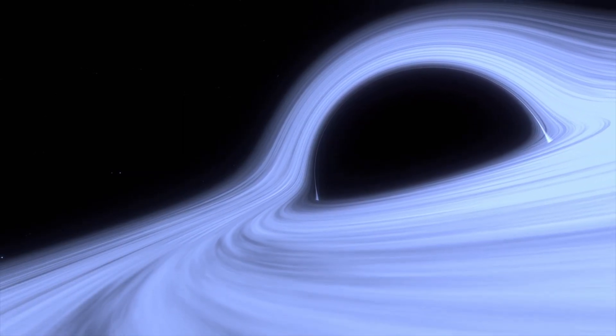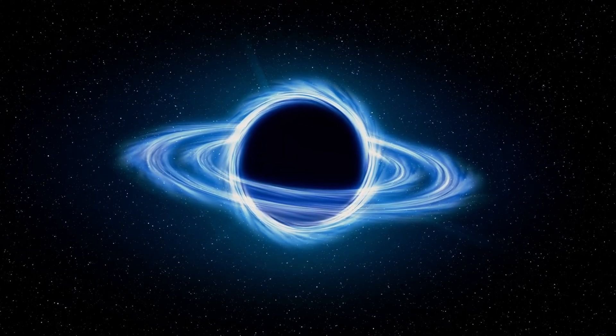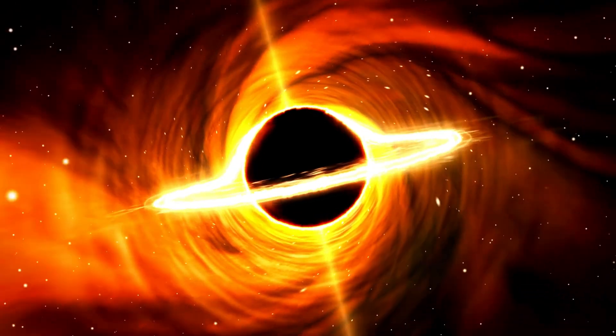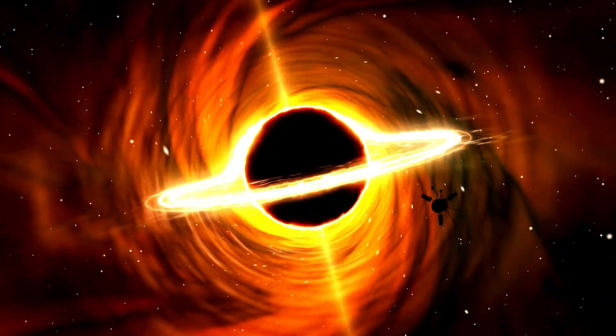The James Webb Space Telescope has discovered a giant black hole approximately 9 million times the mass of the sun. This discovery opens the door to a deeper understanding of the origins of the universe.